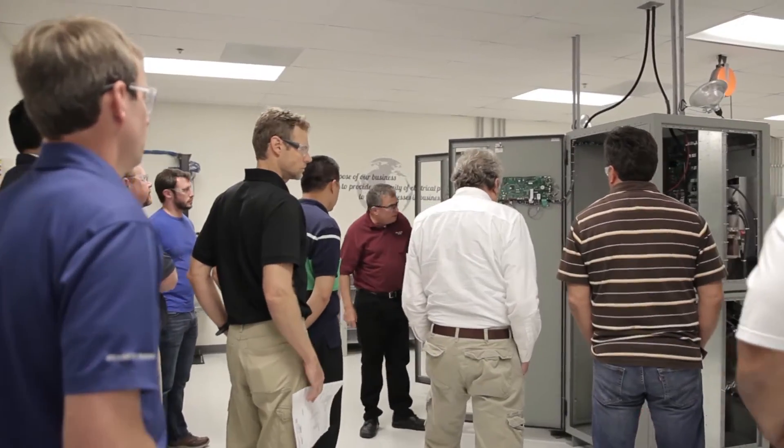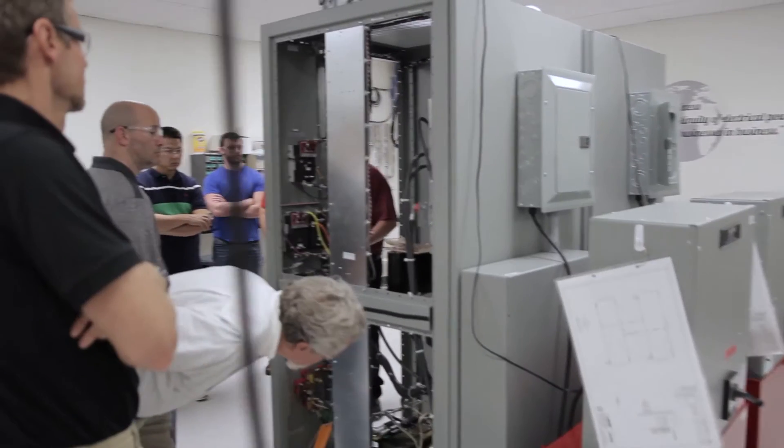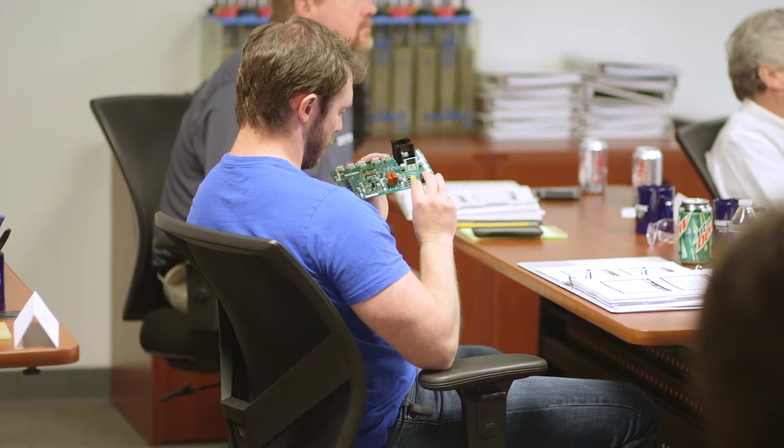Our lab is actually a live lab with real machines. Attendees are often not aware of how in-depth the training is, or that the course will give them such a high level of understanding of the equipment.